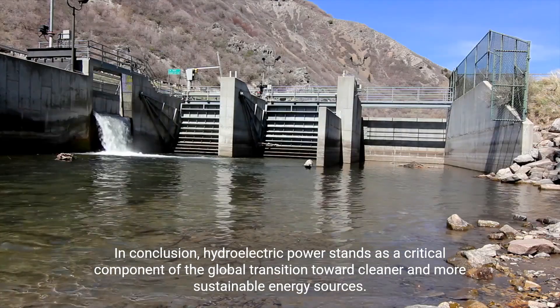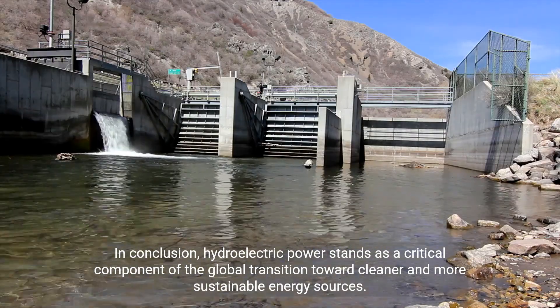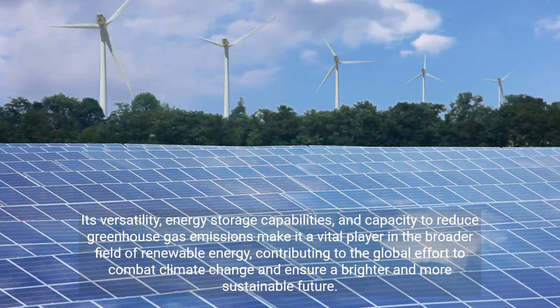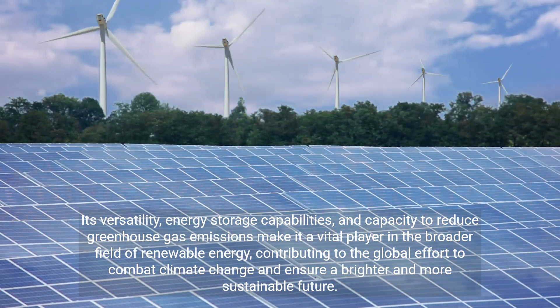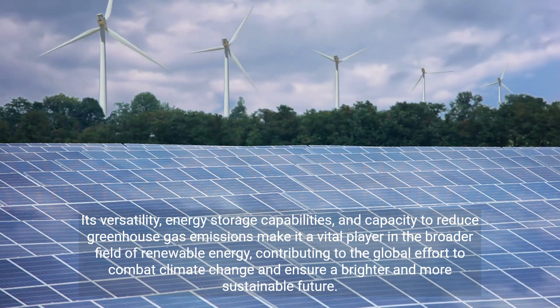In conclusion, hydroelectric power stands as a critical component of the global transition toward cleaner and more sustainable energy sources. Its versatility, energy storage capabilities, and capacity to reduce greenhouse gas emissions make it a vital player in the broader field of renewable energy, contributing to the global effort to combat climate change and ensure a more sustainable future.